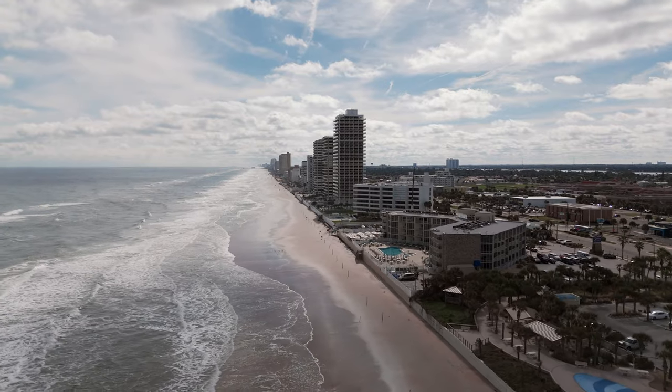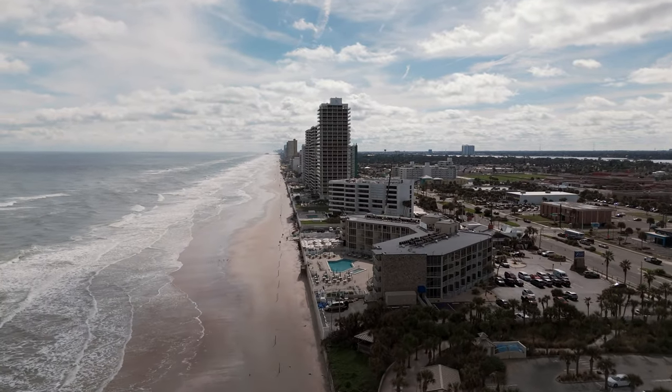Thanks for checking out this episode here in Heathrow, this tile project that we just finished up. Next time you'll see us in Ormond Beach on a big condominium right on the beach. See you soon.